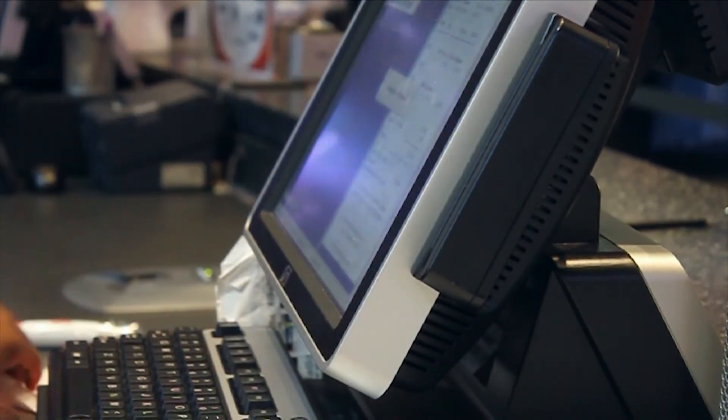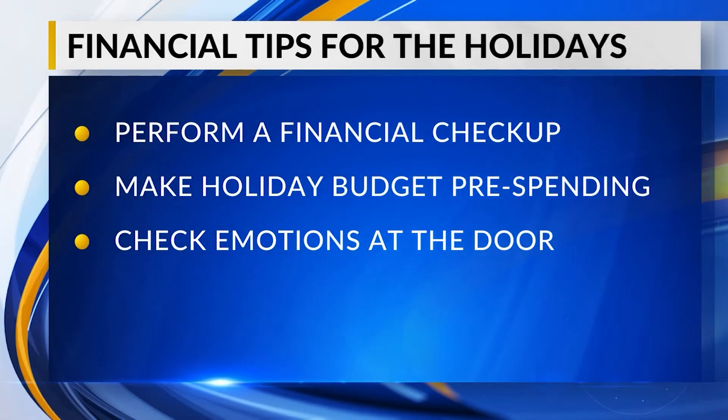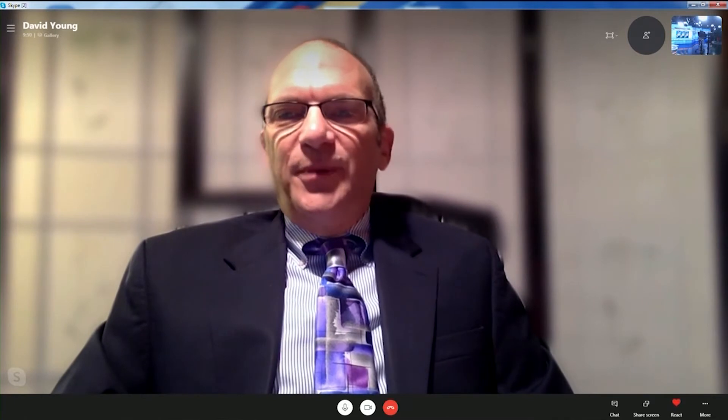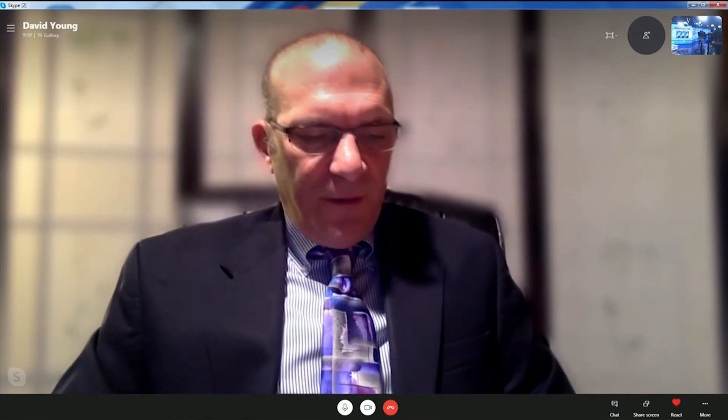Check your emotions at the door — that's important. It's going to be very tempting, especially because a lot of people may have been isolated, to go overboard. But you don't want to go overboard. You want to stick to your budget. If you blow your budget, you'll be paying for Christmas all through 2021. So do your very best to check the emotions at the door and try to stick to your budget.